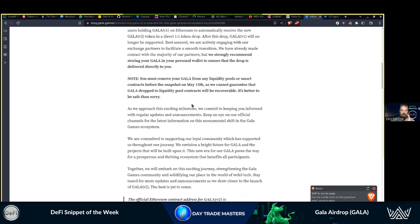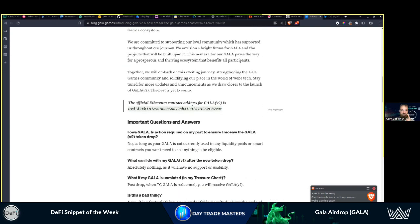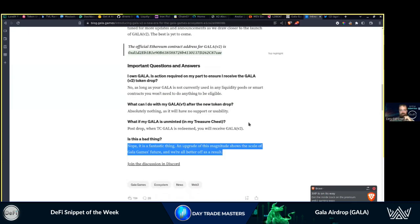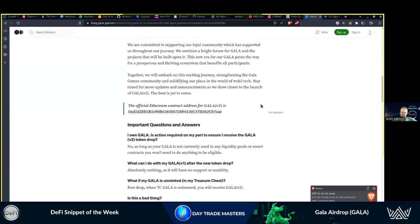If you had it on KuCoin or Binance, they've likely honored it or are in the process of honoring it. The only issue is if you're in liquidity pools or smart contracts.